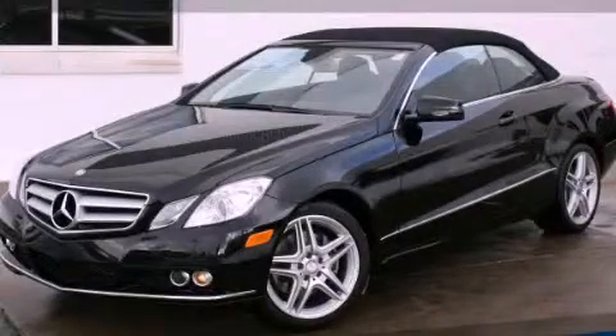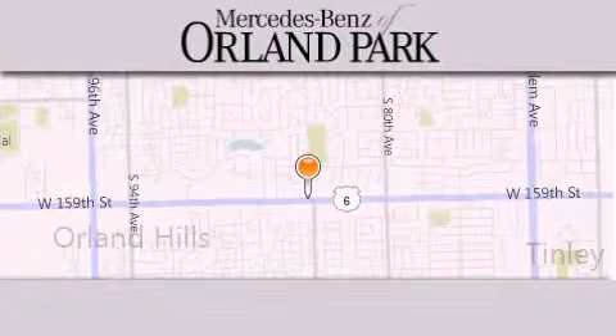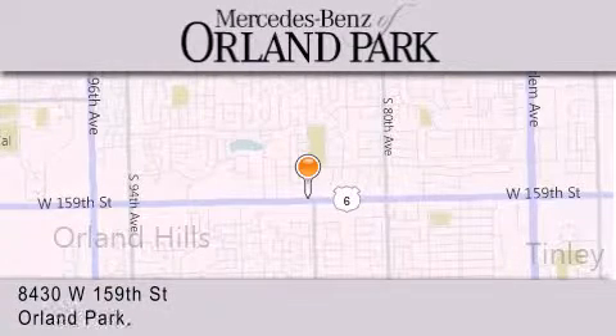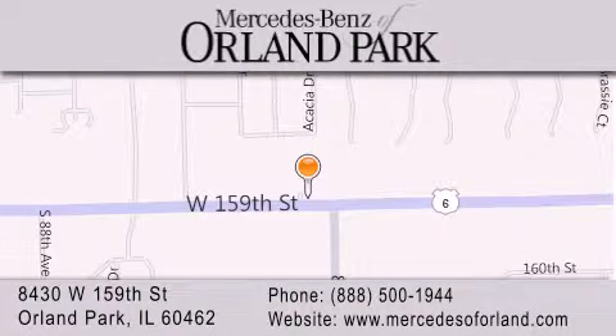We invite you to contact us today to learn more about this vehicle. Thank you for visiting Mercedes-Benz of Orland Park — your Chicago Mercedes dealer, conveniently located on 159th in Orland Park. Enjoy the experience.